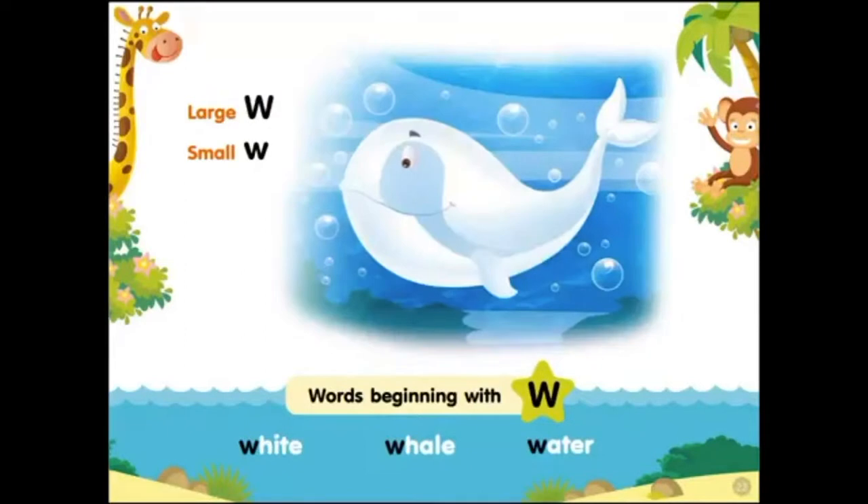Large W, small W. Words beginning with W: white whale, water.